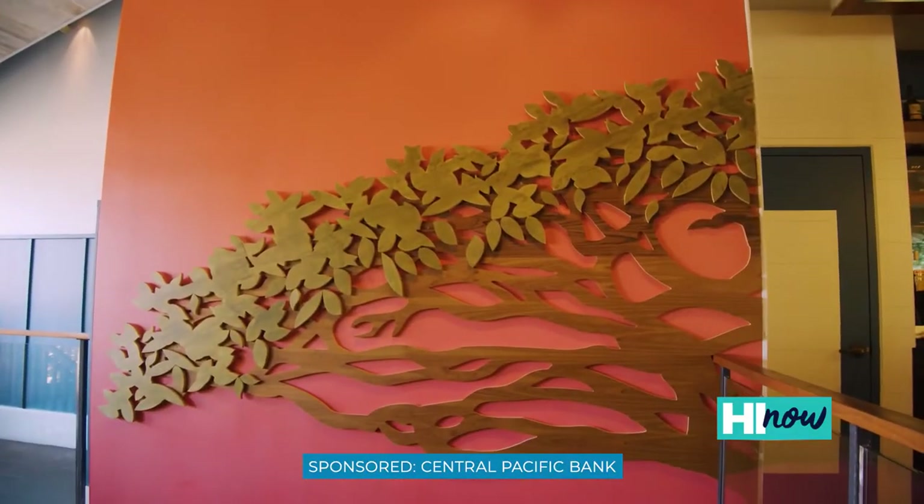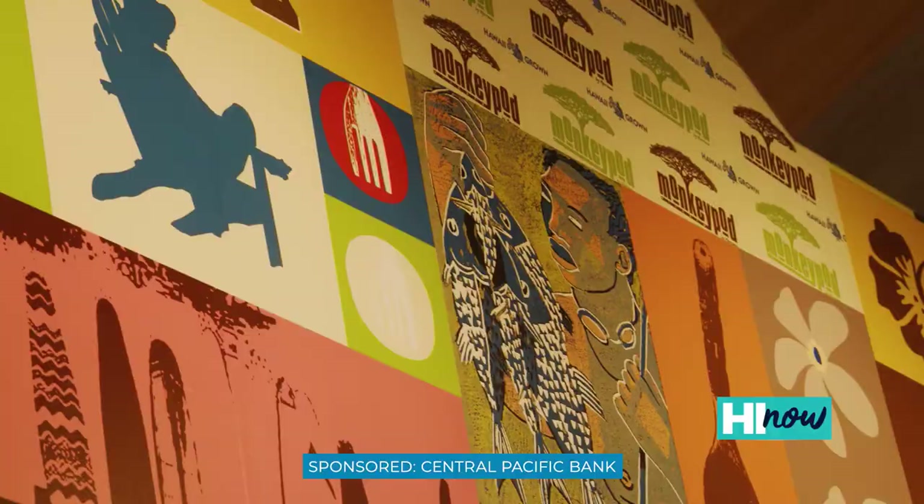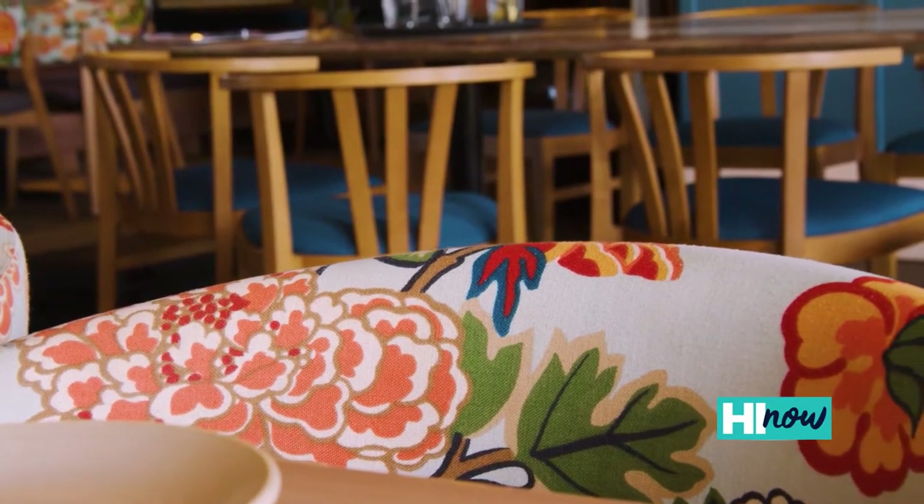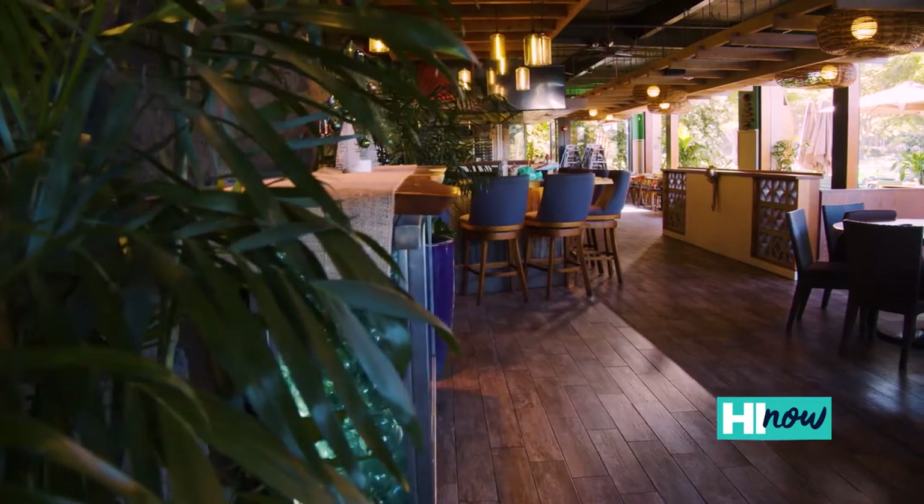I noticed that the restaurant looks a little bit different from the last time I was here. What did you do different? We've done an amazing renovation. We got some super cool colors, new tables, new furniture. Downstairs, we blew out the windows. We just wanted to make sure that everyone had a little piece of the lanai downstairs and upstairs, as you can tell.